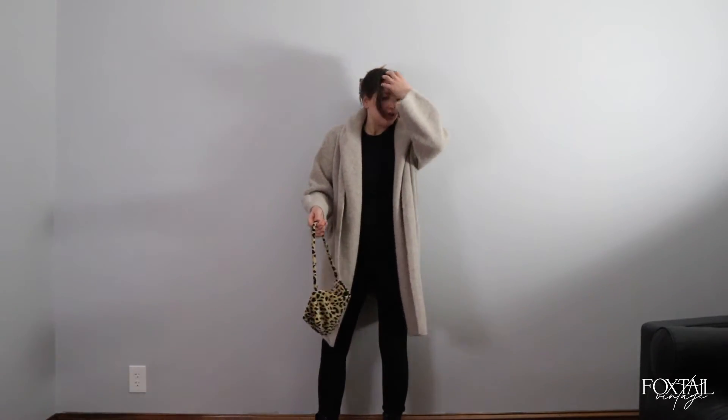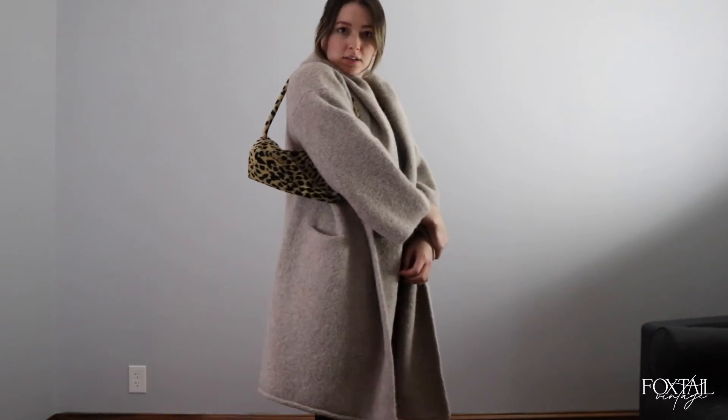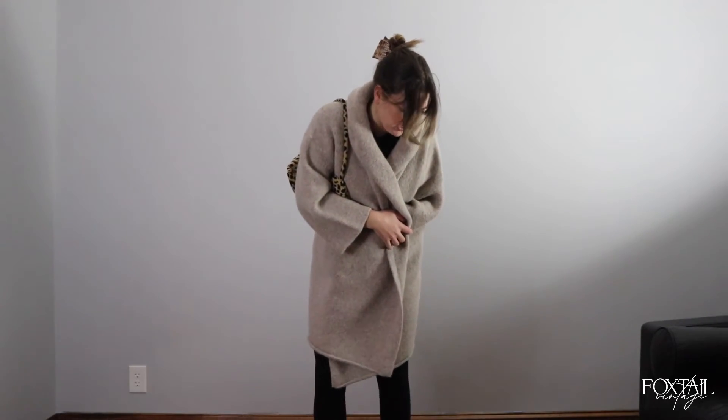Norma Kamali catsuit, super stretchy. We've got black boots, the big heavy clunky sweater coat, and the leopard bag — just the touch of that-girl vibes. I have a couple of trips coming up and I can see myself flying in this because it's cozy, soft, warm, and comfortable. Checks all my boxes.